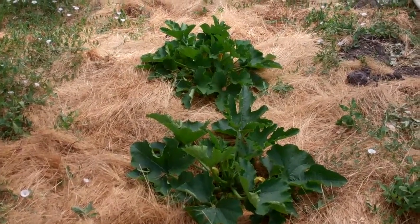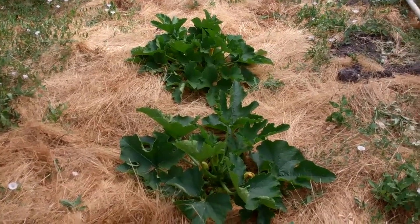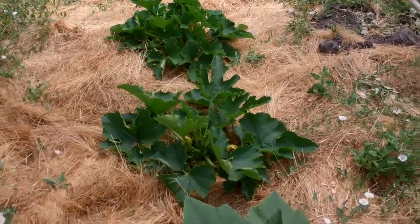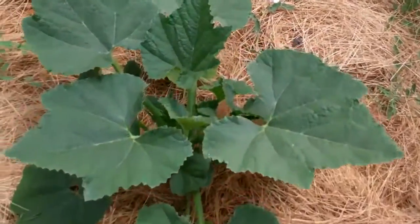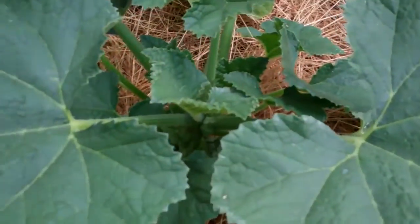Here are squash plants growing in the greenhouse. The first variety is a lemon squash, and it's not producing any squash yet.